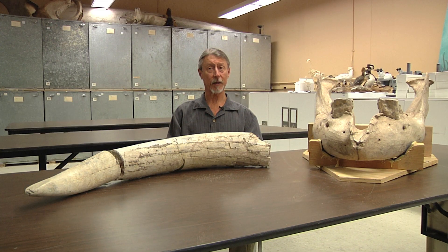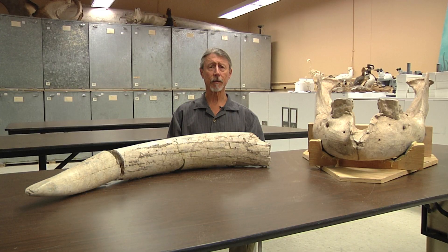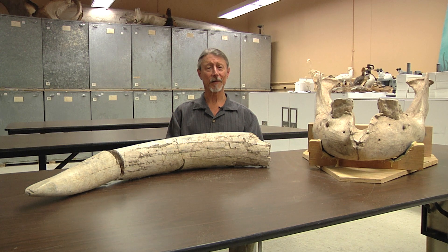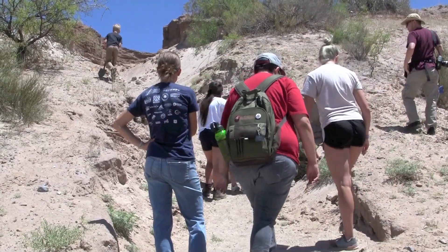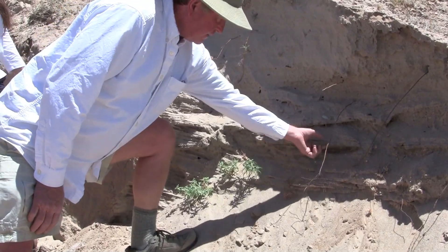This may be only the second stegomastodon found in New Mexico. It took us several months to get everything in line — permissions, funding, and arrangements. It's not a small project. It might seem like you could just go out there and dig something up, but it takes a lot of planning. We needed to buy materials from specialty places that deal with preservatives, and we also needed to get student volunteers involved.